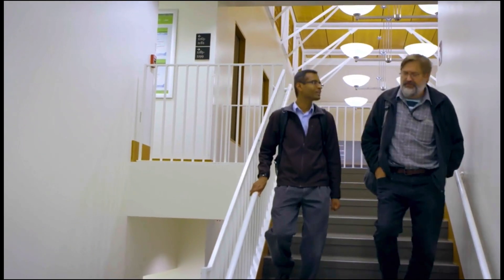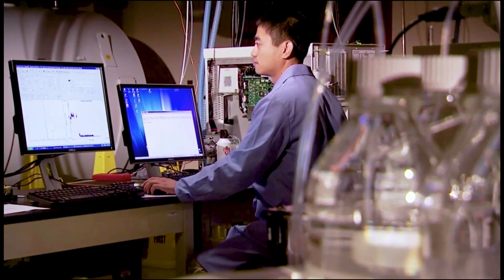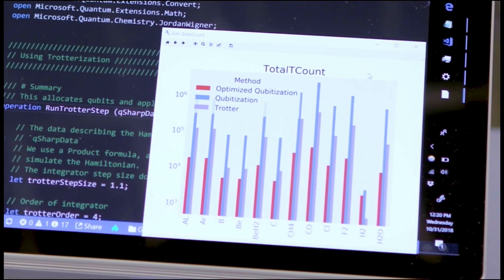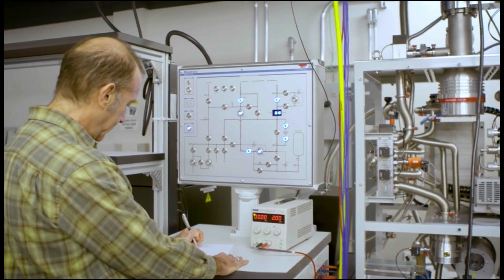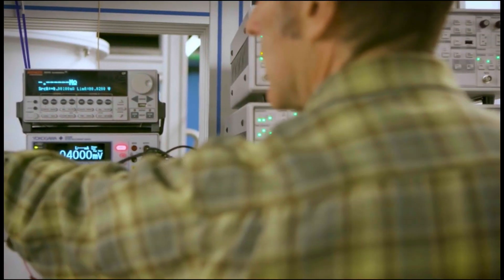We don't believe classical computing is going to be enough for us to solve even more difficult problems that we want to address. Applications for a quantum computer are problems in physics and chemistry — problems that are really hard for classical machines to solve. A quantum computer can, by its nature, simulate other physical systems really well.